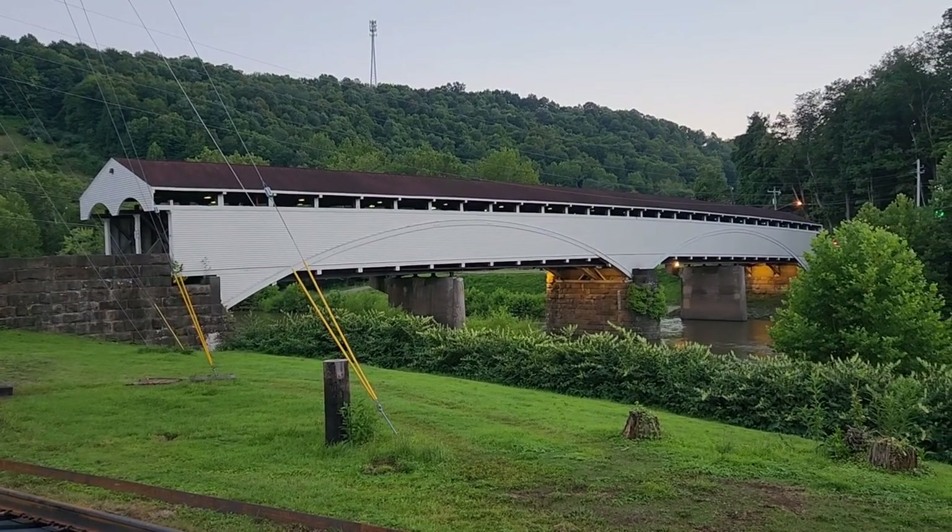Very beautiful bridge. Well, there you go. I love finding covered bridges, and this one here in Philippi, West Virginia was a great find. Hope you guys enjoyed the quick tour — sorry I couldn't walk across it.